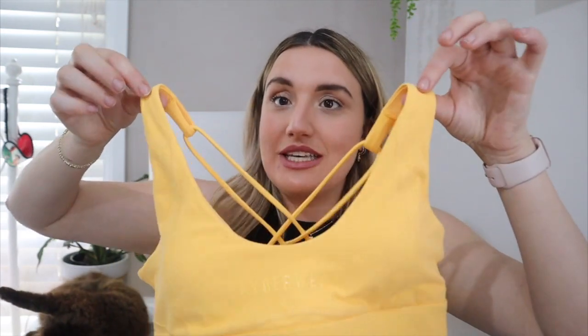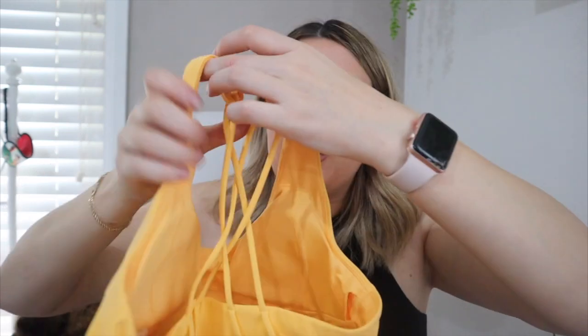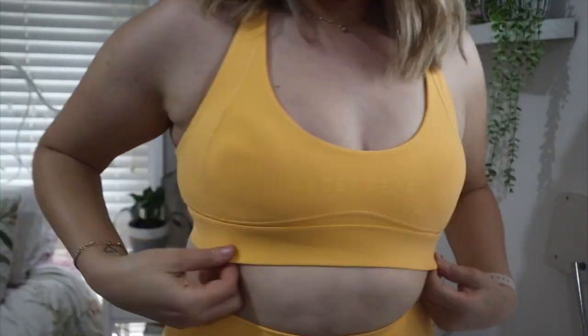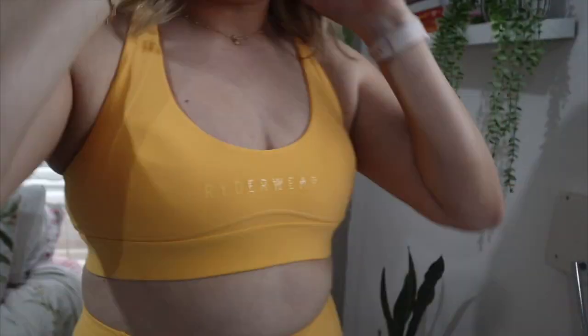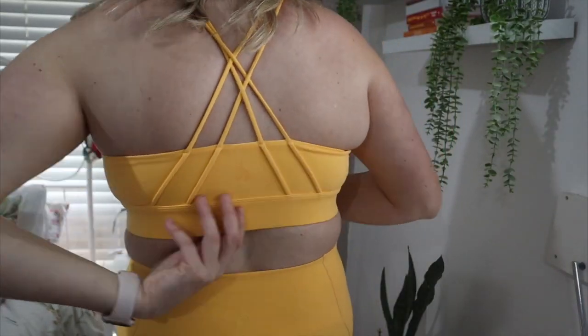I actually really like the sports bra. It had enough coverage for your everyday gym or walking, however if you're running I feel like you'd have to keep adjusting. I'd say it's medium support. I love that it is double lined — the lining is amazing, it has removable cups, and the quality is just amazing. The only thing is I wish the boob section had a little bit more fabric, because I have maybe a B to C cup and they just fit in. I'm about 80 kilos, 175 centimeters tall, and I wear a size 12 to 14 in clothes.